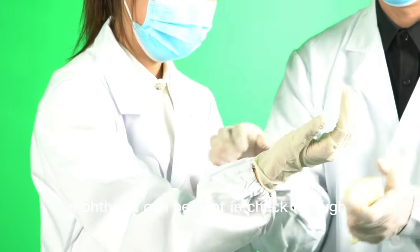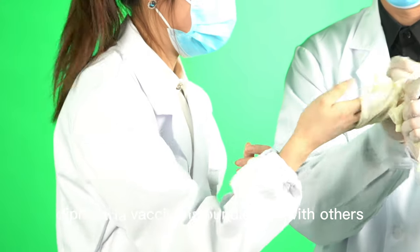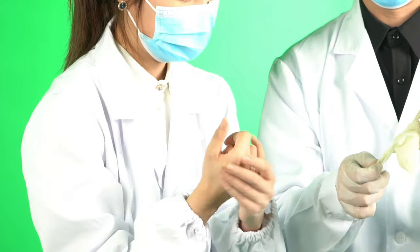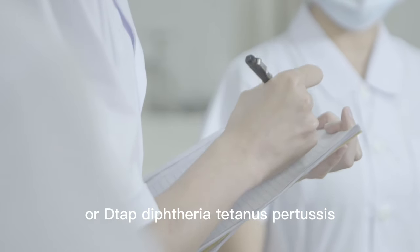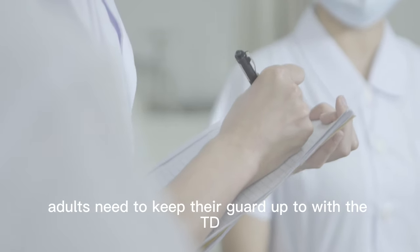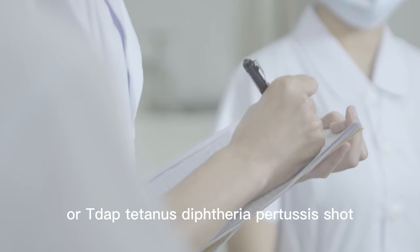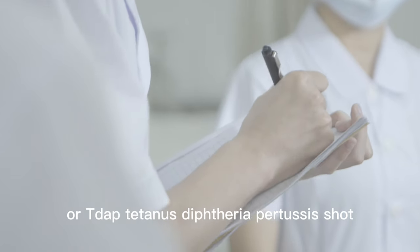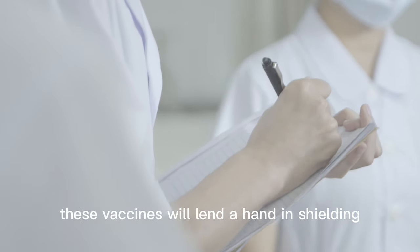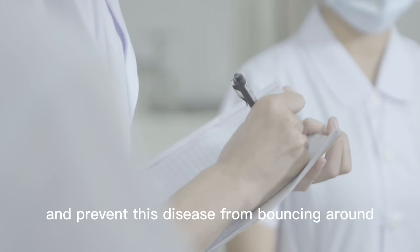Thankfully, diphtheria can be kept in check through vaccination. The diphtheria vaccine is bundled up with others, like the DPT (diphtheria, pertussis, tetanus) or DTaP (diphtheria, tetanus, pertussis), given routinely to kids. Adults need to keep their guard up too with the TD (tetanus, diphtheria) or Tdap (tetanus, diphtheria, pertussis) shot. These vaccines help shield you from harm and prevent this disease from spreading.